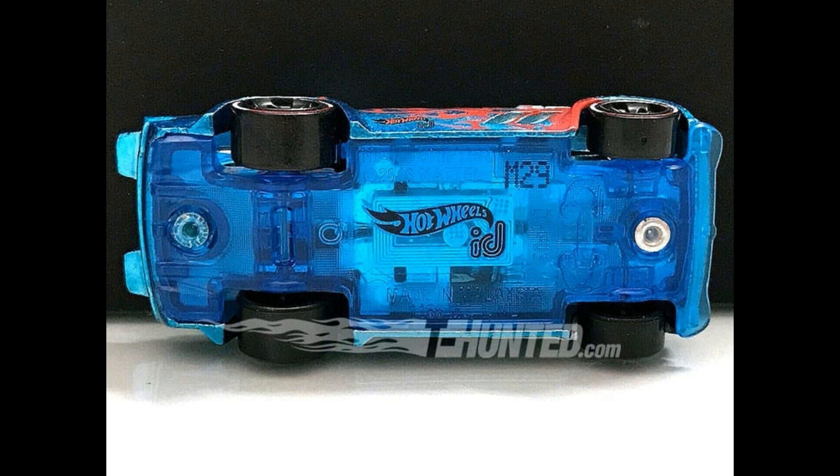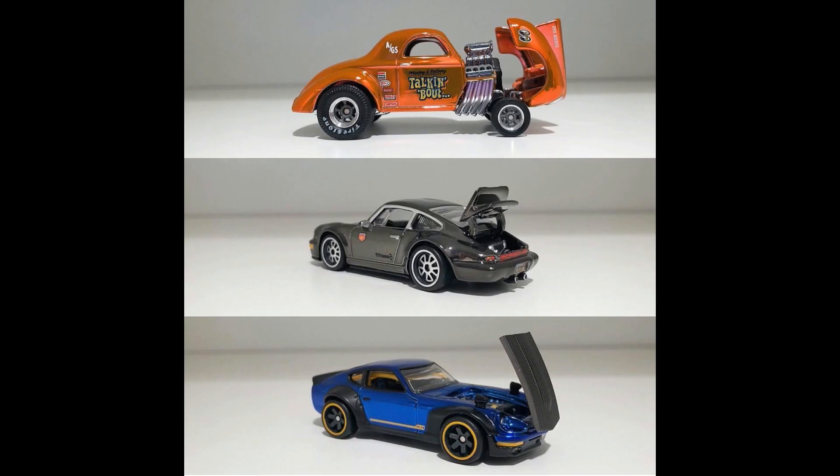Up next, three beautiful cars from Hot Wheels. Check this one out — these are the RLC cars. We have here a gasser, a black Porsche, and the Datsun. Those are the latest RLC cars — a fantastic lineup right there.